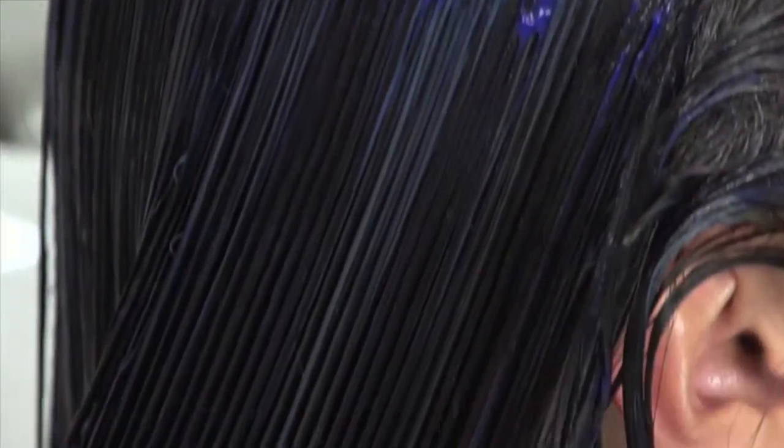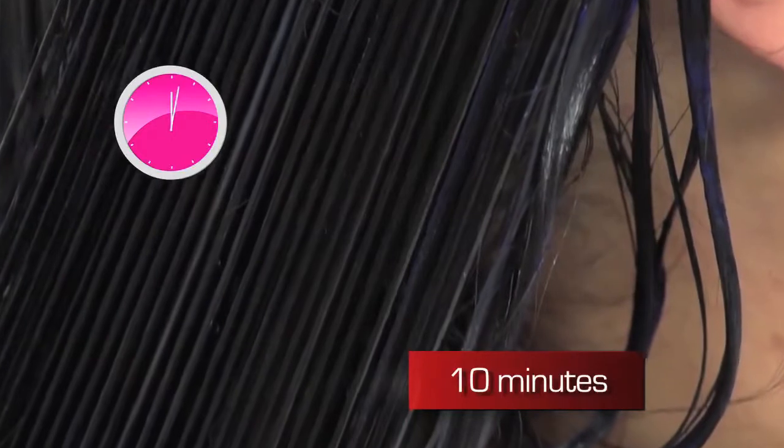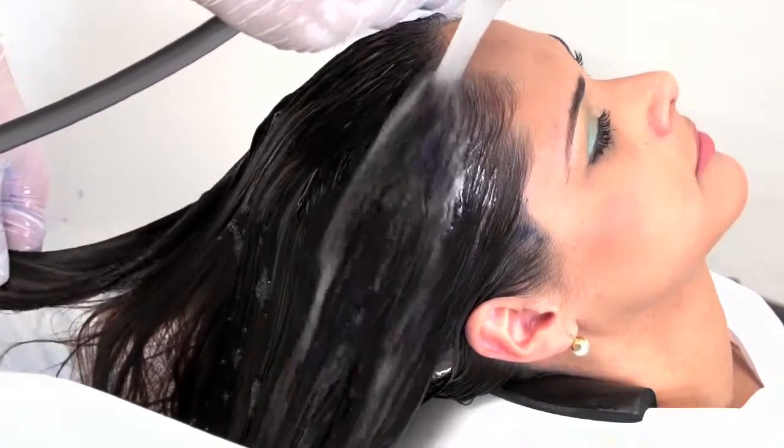Spread the product evenly with the aid of a comb and let it set in for at least 10 minutes, or until the desired shade is obtained. Finish the process by rinsing hair thoroughly.